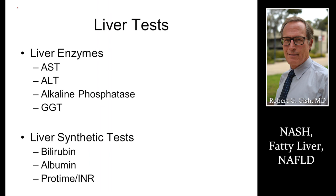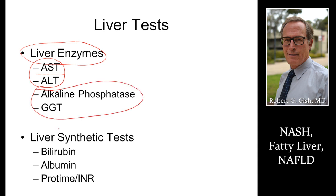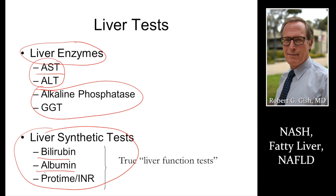Liver tests are very important. These are liver enzymes — not liver function tests — specifically AST and ALT. In fatty liver, these are going to be elevated, as well as alkaline phosphatase and GGT. True liver synthetic or liver function tests are bilirubin, albumin, and INR. INR is a coagulation test. Albumin keeps you from swelling up. Elevated bilirubin makes your eyes turn yellow. These synthetic tests don't become abnormal until late, when people have cirrhosis and advanced liver disease.